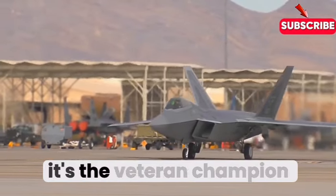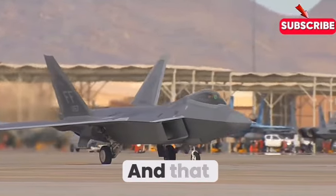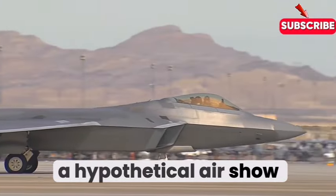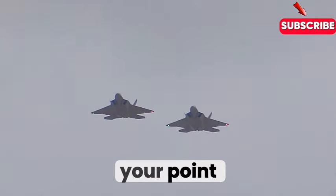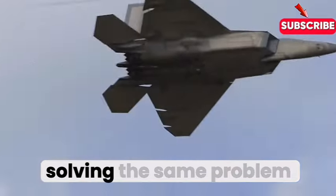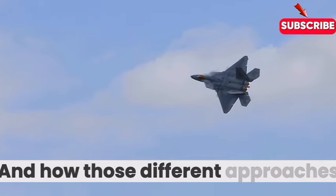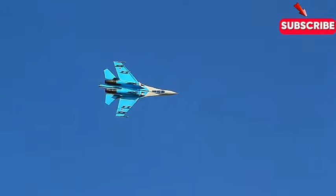So right off the bat it's the veteran champion — all about stealth and precision — versus the agile newcomer looking to exploit any opening. These jets aren't just specs on paper. They represent different schools of thought, different approaches to solving the same problem: how do you dominate the sky in the 21st century? And how those different approaches play out in a hypothetical engagement — that's where things get really interesting.